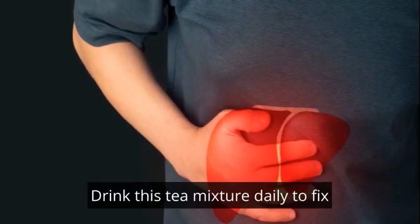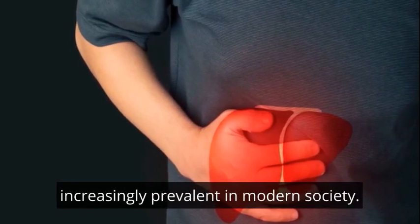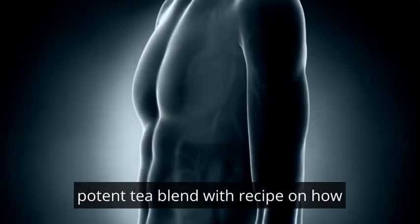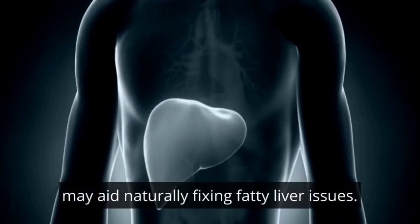Drink this tea mixture daily to fix fatty liver naturally. Fatty liver disease has become increasingly prevalent in our modern society. In this video, we'll explore the components of this potent tea blend, with a recipe on how incorporating it into your daily routine may aid in naturally fixing fatty liver issues.